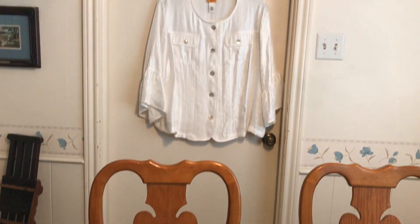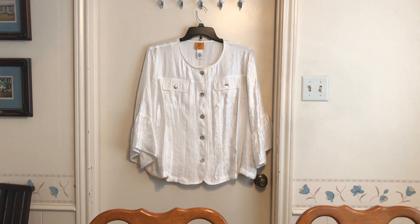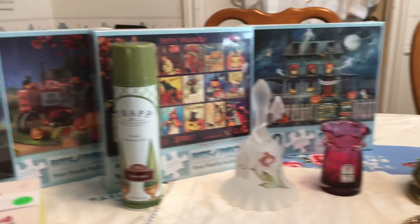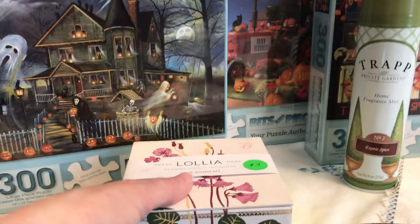Last week I showed you some tops I had gotten for a dollar a piece, and I forgot that I had this jacket — so it was a dollar as well. At a church rummage sale, I'm going to show you the jewelry, which is where I went first.